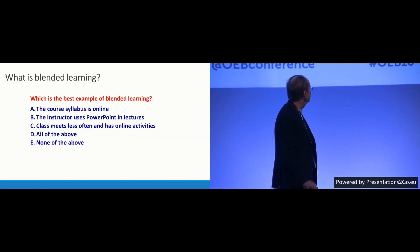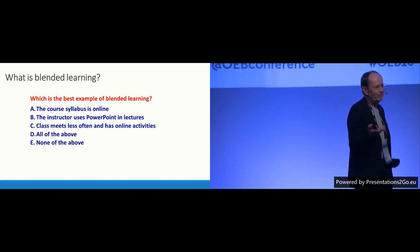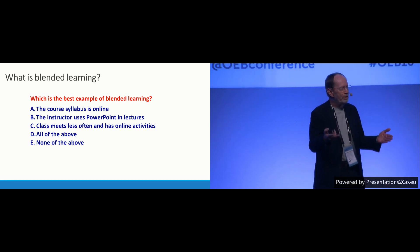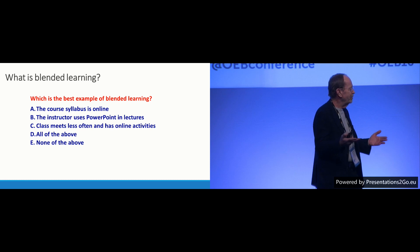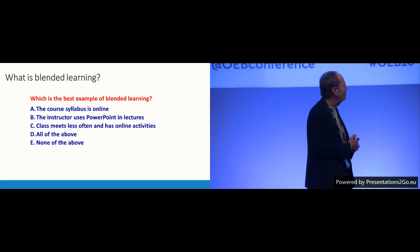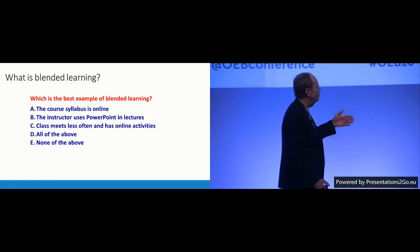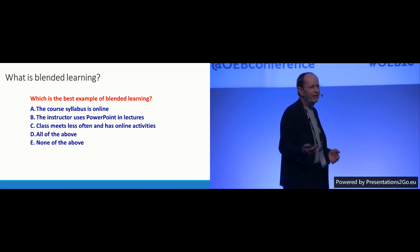The question came up: what is blended learning? I'm going to do a multiple choice question — show of hands. What is the best example of blended learning? A: The course syllabus is online. B: The instructor uses PowerPoint. C: Classes meet less often but there are online activities. D: All of the above. E: None of the above.